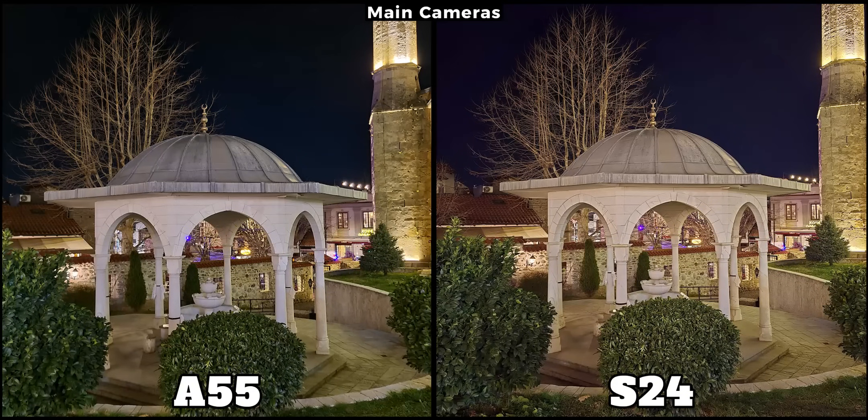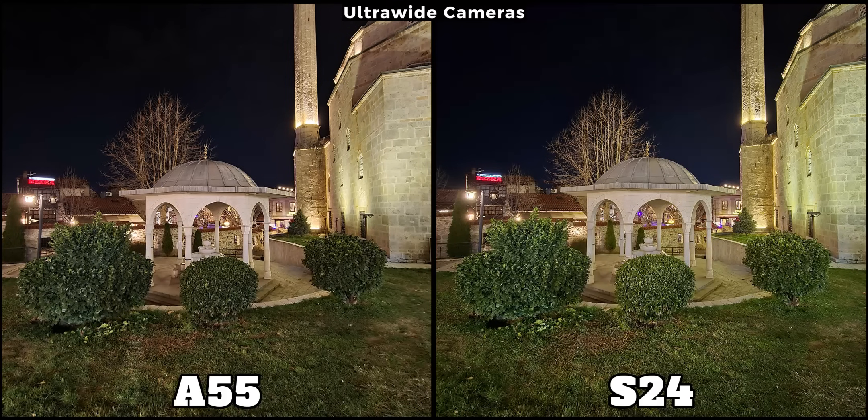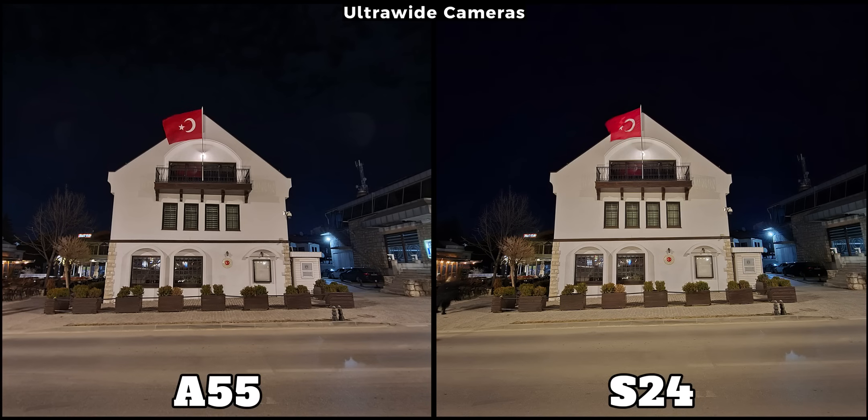The Galaxy S24 is typically sharper. If we focus on the bushes or even the tree in the background, we can notice that the S24 retains more details. Considering its price, the A55 isn't bad at all. Similar to daytime, even at night the difference becomes more noticeable in favor of the S24 when we switch to their ultra-wide cameras. The photo taken with the flagship is brighter, sharper, and boasts better colors. The A55 still snaps really nice photos, especially considering it's just a midrange phone.